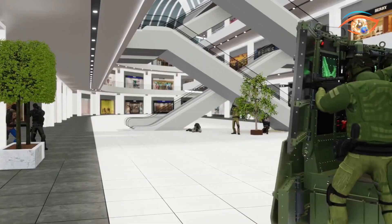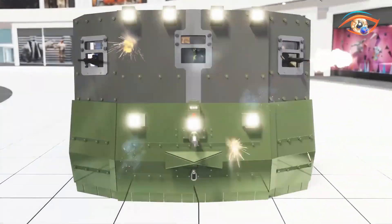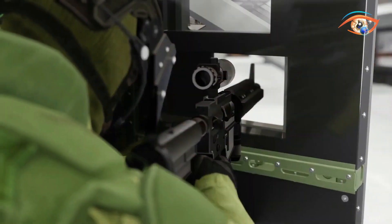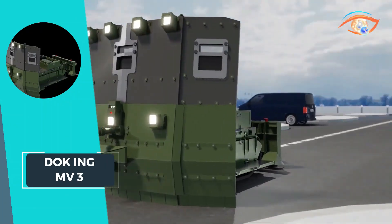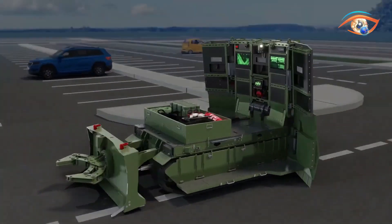Whether providing support in high-risk situations or facilitating rescue operations, the Dukeng MV3 stands as a crucial tool for security forces worldwide, ensuring swift and decisive action in the face of adversity.